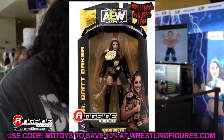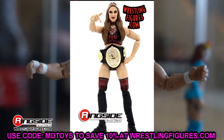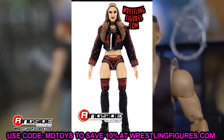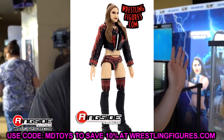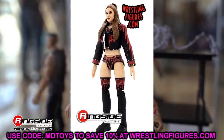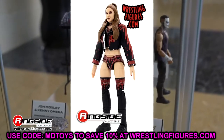Our first figure is Britt Baker. She's no stranger to the AEW unrivaled line — she's coming with her women's championship. We've gotten Britt Baker a lot: Unmatched Series 1, the Unmatched Series 1 chase, the blood and guts figure, the supreme figure coming, and now she's in this line. She's also the chase figure in this wave, which we'll get into.